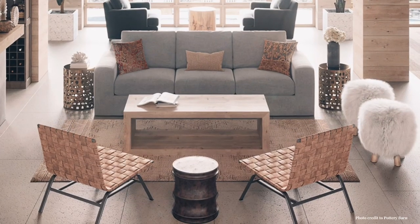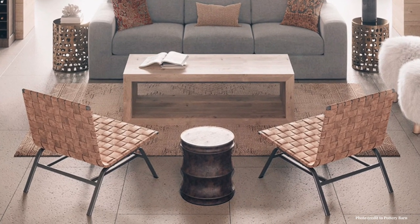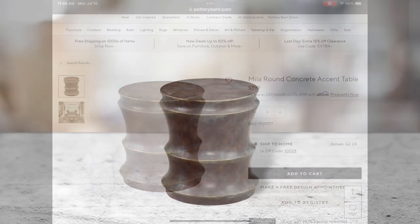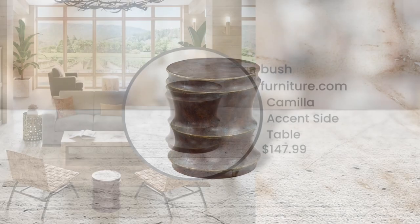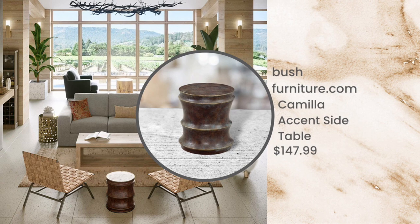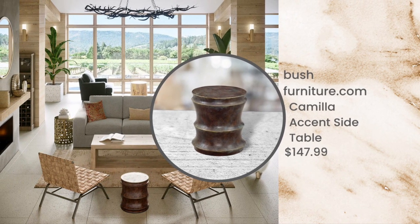Here's another peek at our gorgeous room, moving to the next piece — this accent table. Pottery Barn's Miele Round Concrete Accent Table is $399, and it really does pull that area of the room together. I did find a wonderful dupe that looks like the same exact piece: the Bush Furniture Camila Accent Table at $147.99, as opposed to $399.